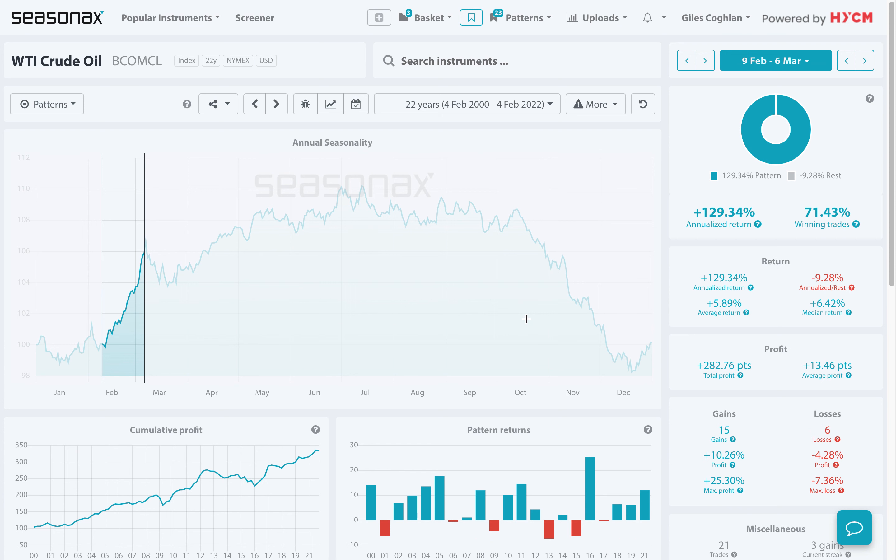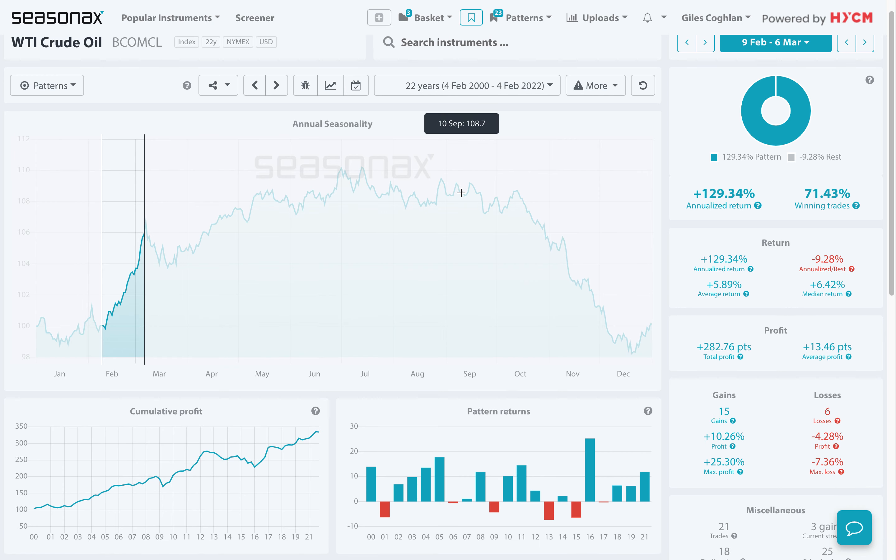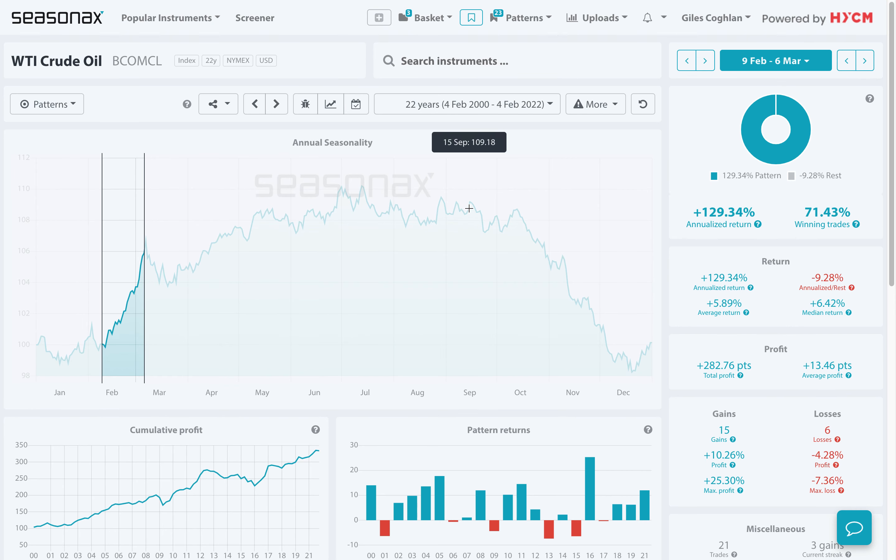Don't forget, HYCM clients can access the SeasonX product in order to analyse, like this, over 25,000 different currency pairs, indices, commodities, as well as individual stocks. So please do contact your account manager for a free trial to get started right away.